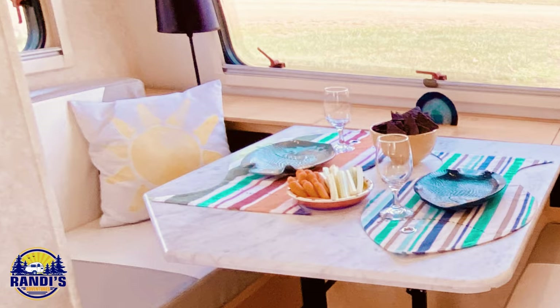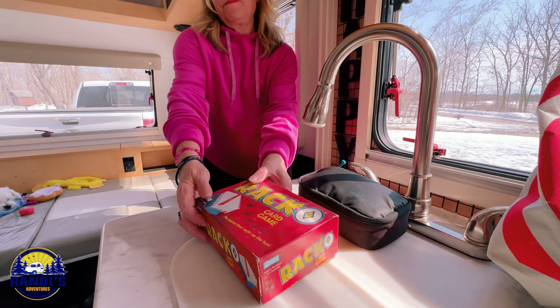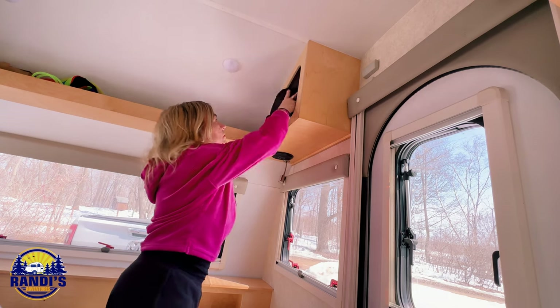I originally bought those yellow pillows for my dinette area, but every time we'd go to eat, I'd toss them on my bed. Then when we'd go to bed I had to move them, so I'd toss them on top of the kitchen counter. I was constantly moving them — they were always in the way. It might be tempting to buy throw pillows, but when it comes to accessories and decorating a small camper, less can definitely be more. These items just add clutter, so try to keep this type of decorating to a minimum. After I use something, I try to put it back right away where it belongs, because it only takes a few things to make your tiny space feel cluttered.